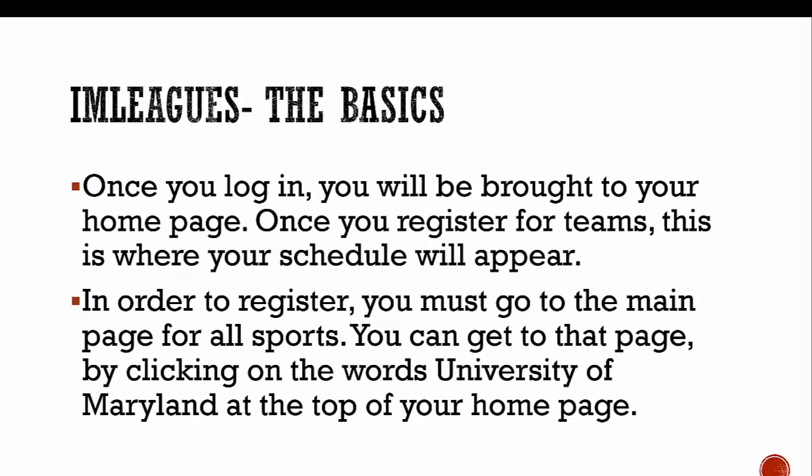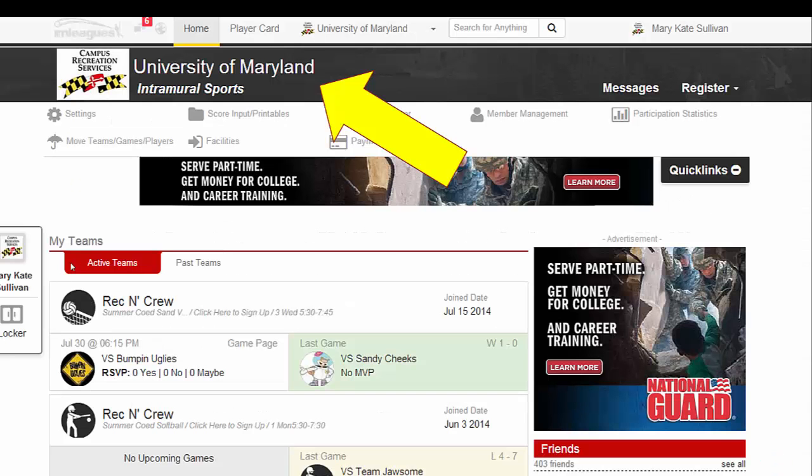Once you log on to the page, you'll be brought to a home page. If you are registered for a team, the team schedules will appear on that page. To register for a new sport or create a new team, you'll need to go to the main page. You can do that by clicking on 'University of Maryland' at the top of the home page.